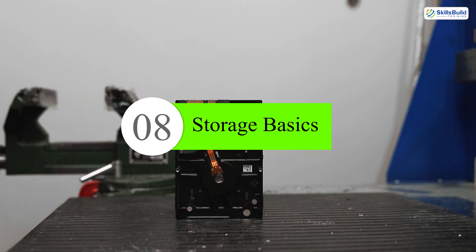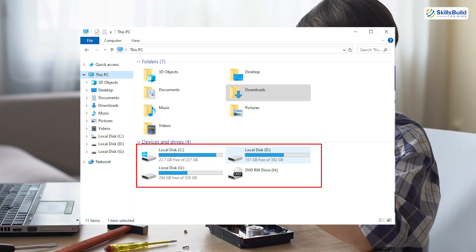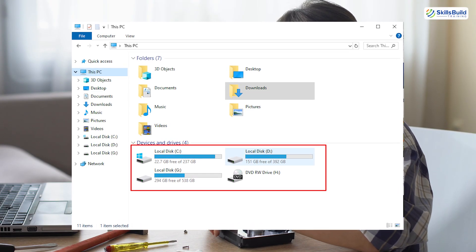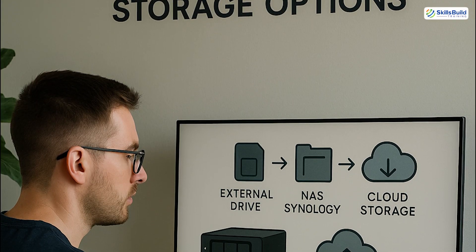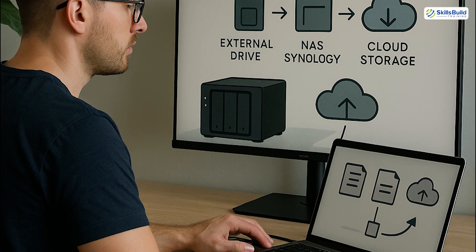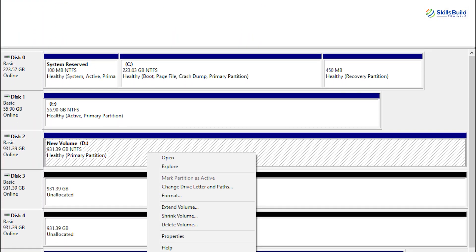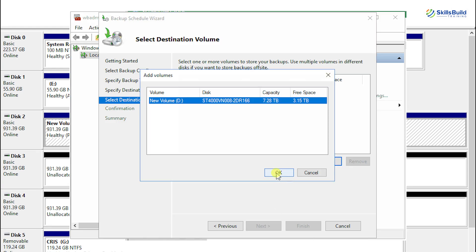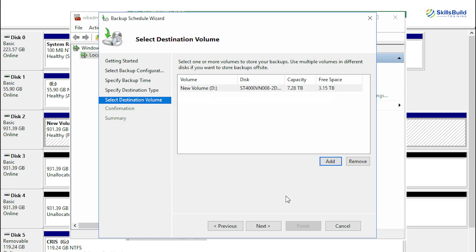Number eight: storage basics. You don't need to be a storage engineer, but you should understand how data is stored and accessed. Get familiar with external drives, NAS devices like Synology, or cloud storage options. Know what RAID is and how to handle a failed disk. Understand performance, capacity planning, and how storage connects to backups and system speed.